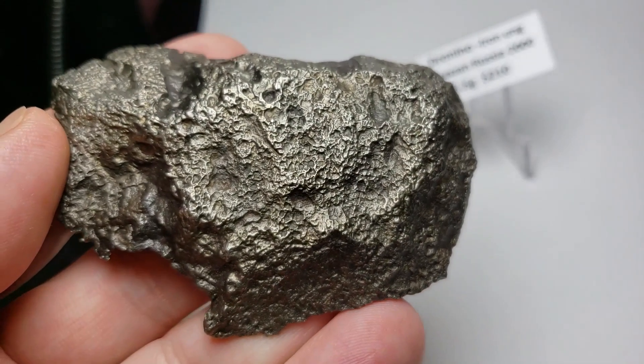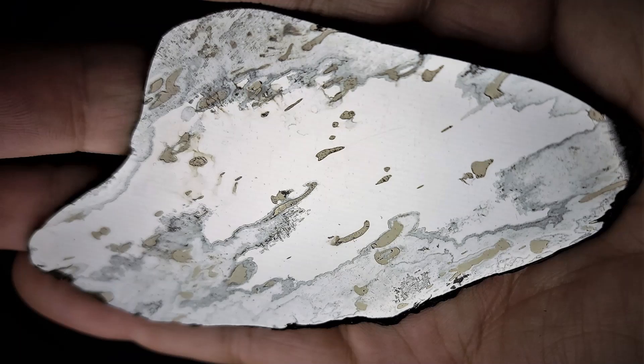Dronino contains sulfide inclusions including the rare taenite, seen here in gold, as well as schreibersite.